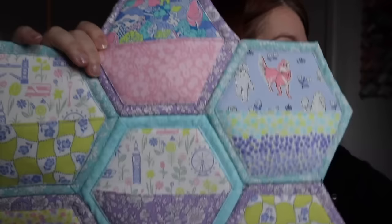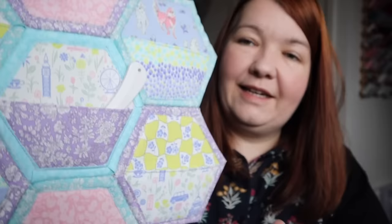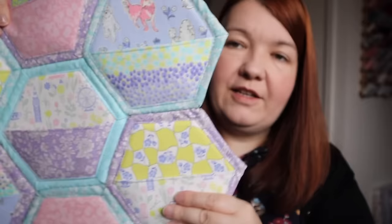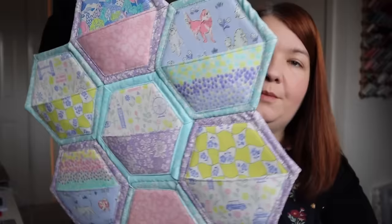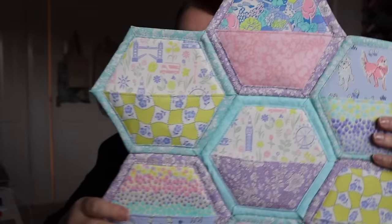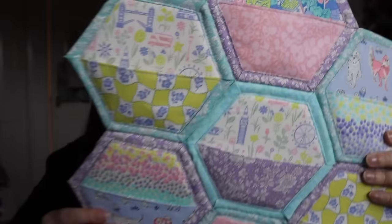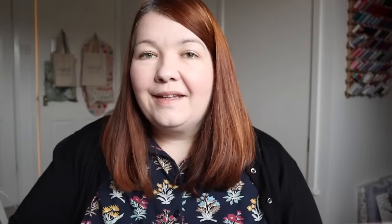Earlier in the year I made this quilt-as-you-go wall hanging which has pockets on it, so you can keep things in it — pens, rulers, needles, any sort of tool or notion fits really nicely. It's made from Liberty quilting cotton and instead of using wadding I used foam, so it's much thicker and more rigid. It just hangs on the wall. There is a video tutorial on YouTube as well if you want to make that. It's a really nice way to use up colourful fabrics to brighten up the wall.